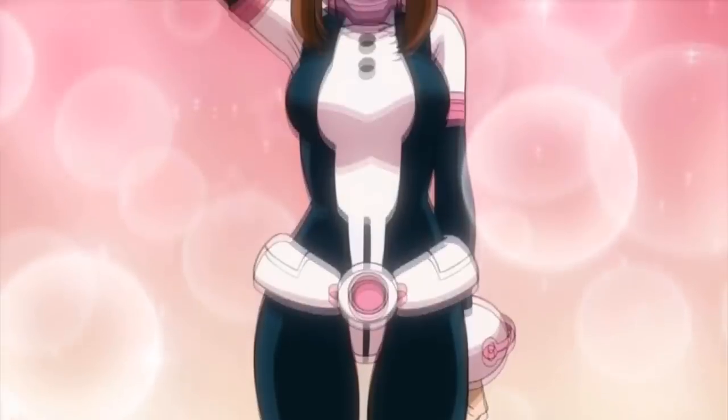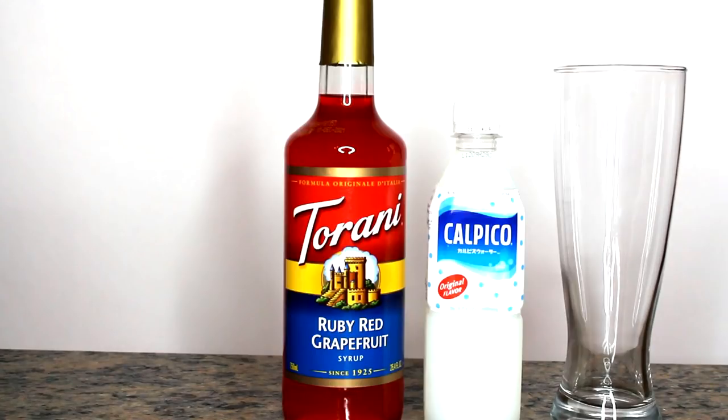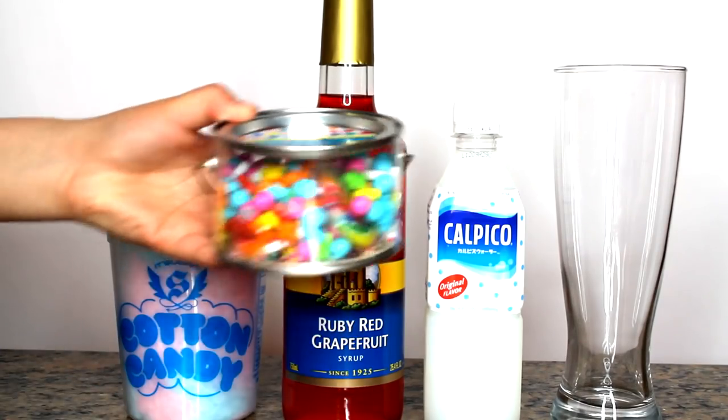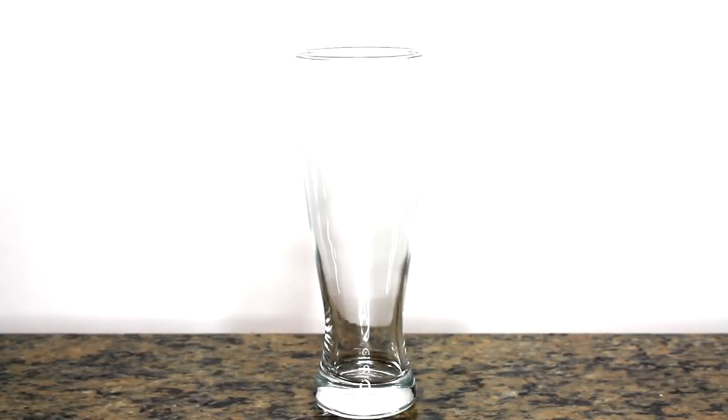Our last drink is for the beautiful innocent Ochako. The ingredients you will need are grapefruit syrup, and for the white water I decided to use Calpico — it works really well with the syrup to get the colors we need for Ochako's drink. You will also need cotton candy and star candy. The little tub of stars I got from Target in the Easter candy section — you only need the yellow stars. I got the pop rocks and the cotton candy from a candy store called Sugar.